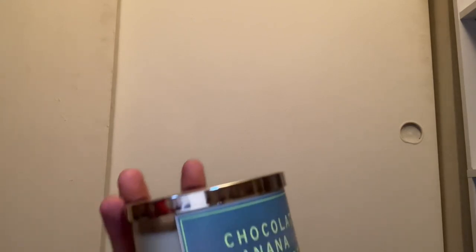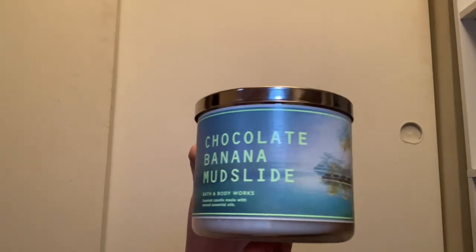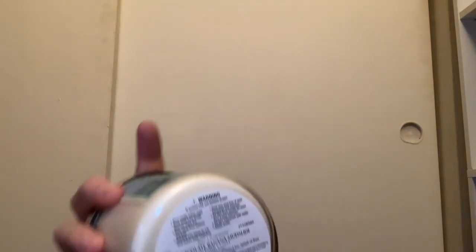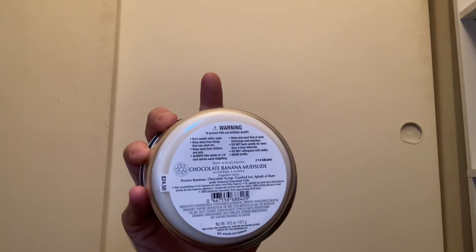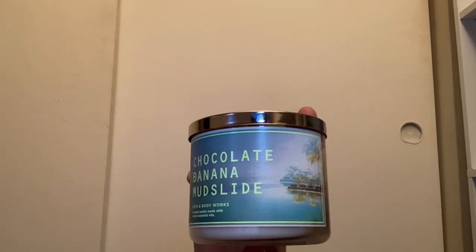In my chocolate candles — because you guys know I love my chocolate candles — I have the Chocolate Banana Mudslide with white wax. Scent notes are frozen bananas, chocolate syrup, crushed ice, and a splash of rum. It smells pretty good — you really get the chocolate and the banana. I can't wait to burn it to see how strong the throw is.